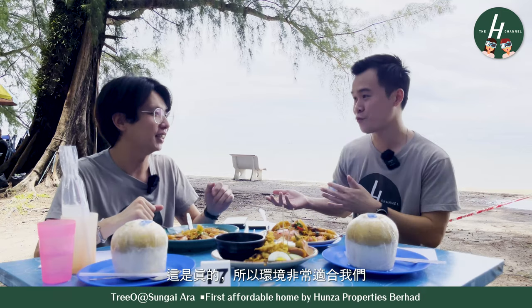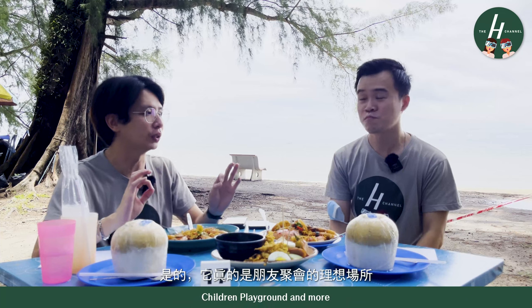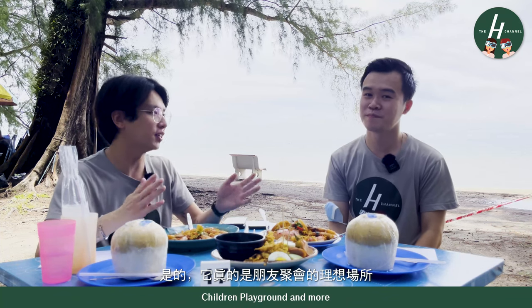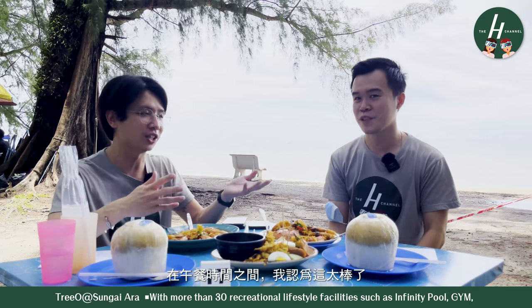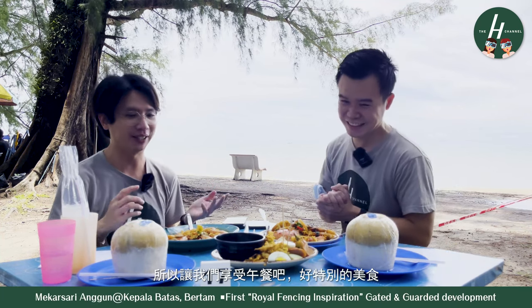The environment is quite windy. You can bring all your family and friends together. After having all the food, you can still have a walk at the beach as well. It's really the perfect place for a friends gathering, or even just a quick lunch in between your lunch hours. We've been waiting for quite a while — we can't wait to dig in. Let's enjoy the lunch. Bon appétit!